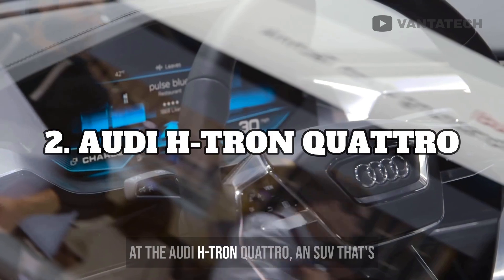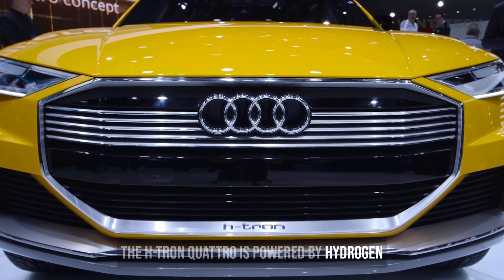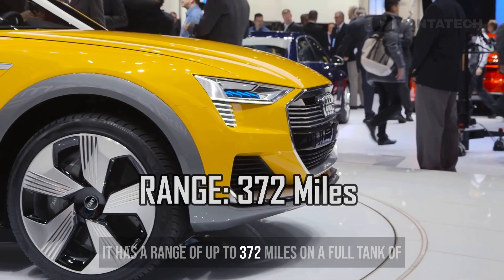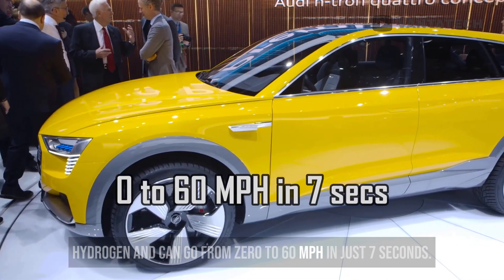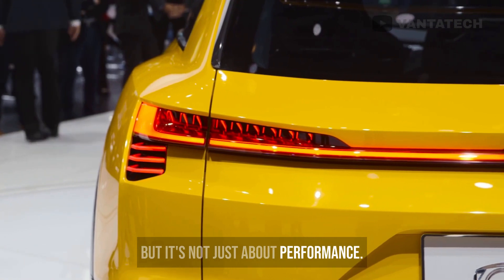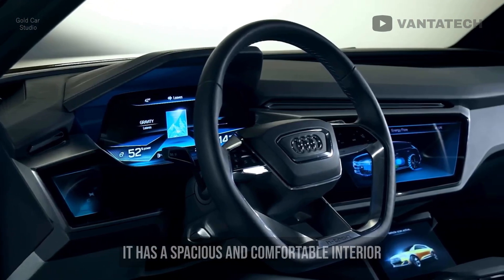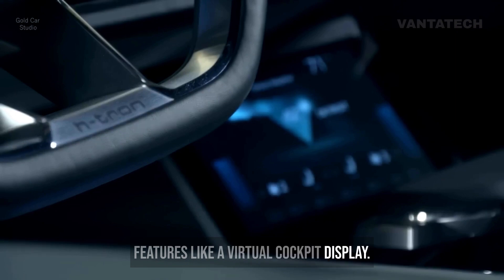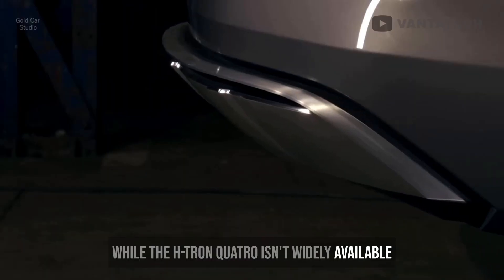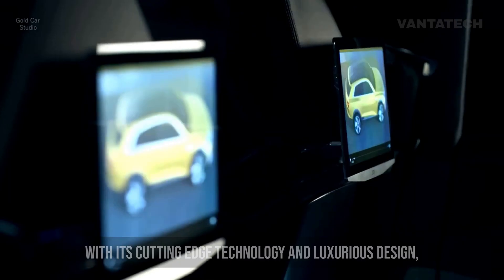At number 2, we're looking at the Audi H-Tron Quattro, an SUV that's really pushing the boundaries of green car technology. The H-Tron Quattro is powered by hydrogen fuel cell technology, which means it produces zero emissions and is incredibly eco-friendly. It has a range of up to 372 miles on a full tank of hydrogen and can go from zero to 60 mph in just seven seconds. With all-wheel drive, it's great for off-road events as well as everyday driving. It also has a spacious and comfortable interior with high-quality materials and advanced tech features like a virtual cockpit display. While the H-Tron Quattro isn't widely available yet, it's a really exciting look at what the future of cars could be.